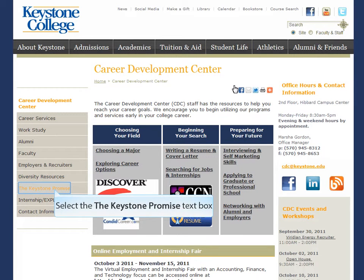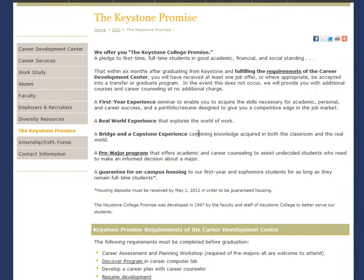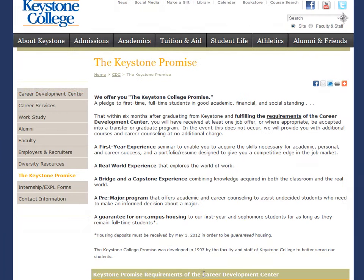Our office is in charge of managing the Keystone Promise. The Keystone Promise is our pledge to first-time, full-time students in good academic, financial, and social standing, which means that you must start your college career at Keystone as a freshman and remain a full-time student throughout your years here. Maintain good grades, make sure your bills are paid on time, and abide by the student rules of conduct.